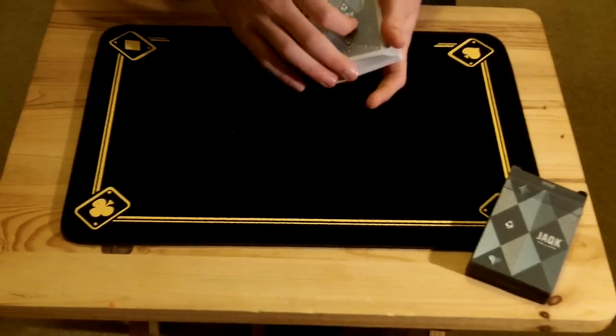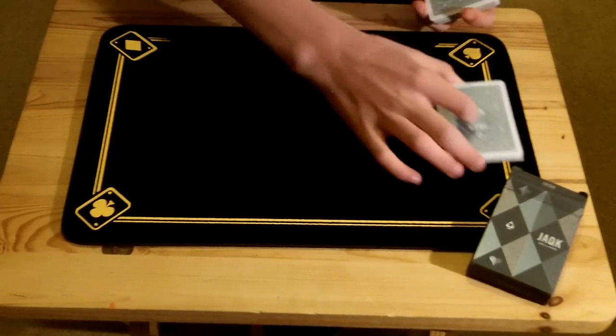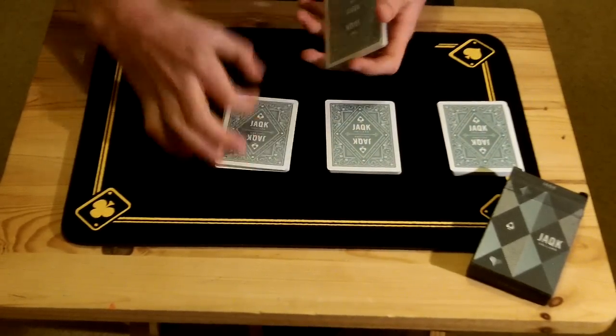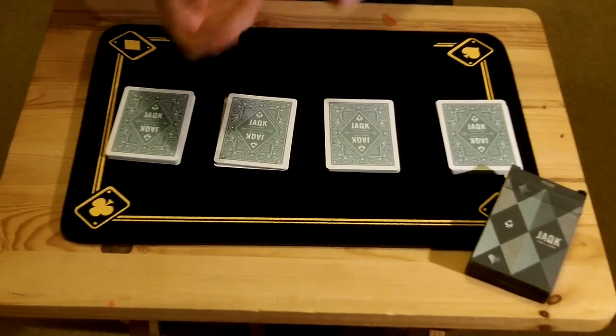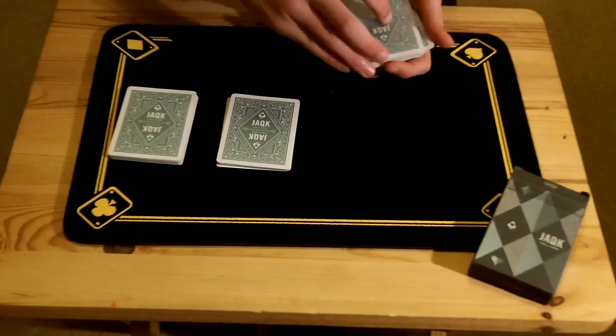We'll place it on top and give the cards a few cuts to lose it into the centre, like so. Now normally as a magician, you get four chances to find cards — around that, maybe five or six, or maybe only three — but normally four chances. Otherwise the spectator will just walk away.